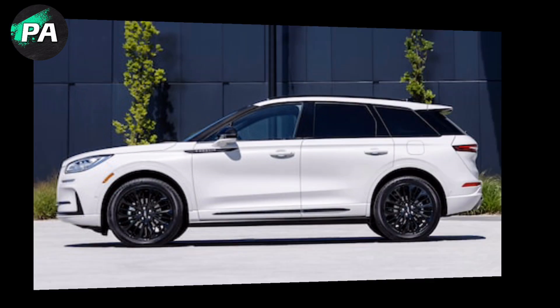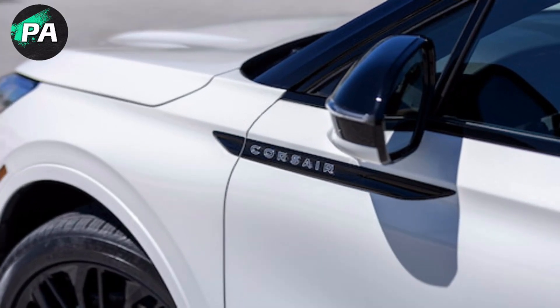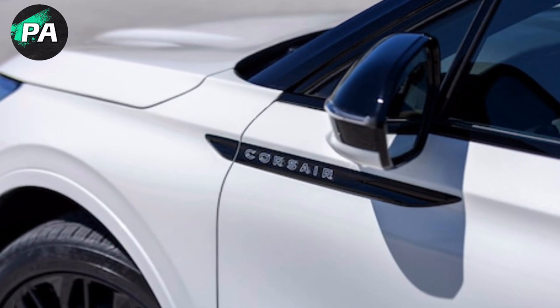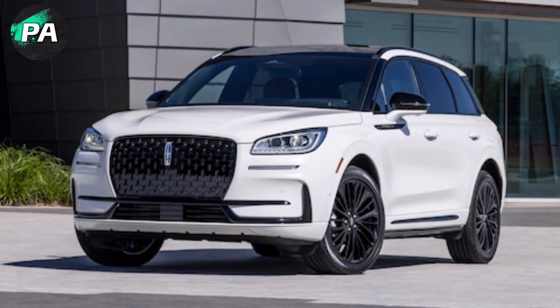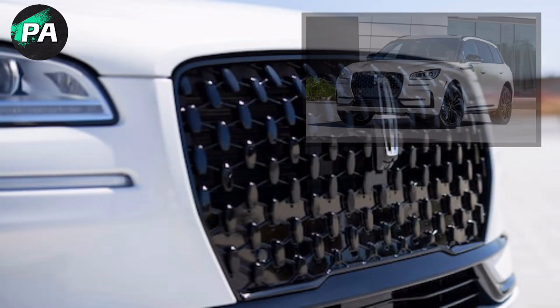The strong-selling entry-level Lincoln Corsair SUV inherits several technologies from more expensive Lincolns, including the mid-size Aviator's automatic air purifier cabin particulate removal system, from the Lincoln Active Glide — Ford Blue Cruise — Quiet Highway driver assistance system.